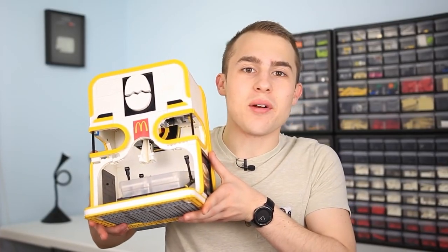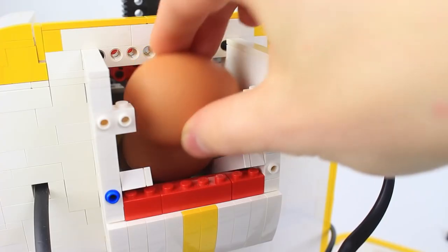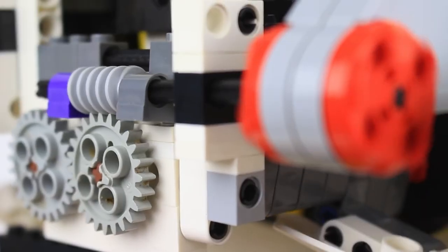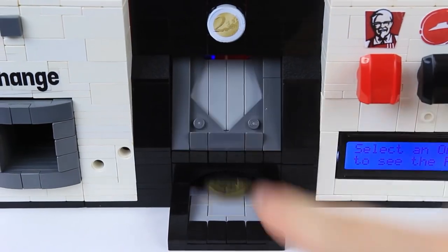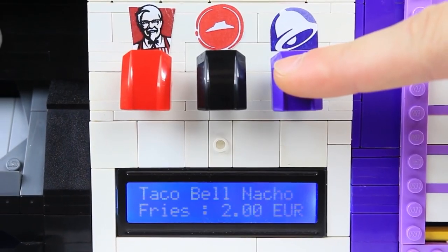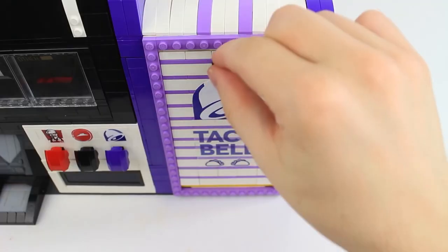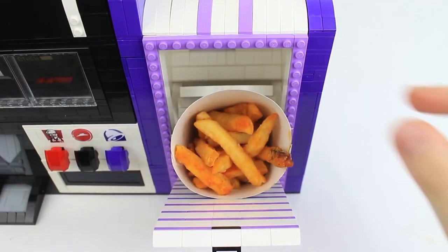Sometimes I come across a YouTube channel and I have to wonder how I've never seen it before. Astonishing Studios is a channel where Marcel makes functional fast food dispensing machines out of Legos. I've been having a lot of fun catching up on some of his most popular videos, including this 3-in-1 Pizza Hut KFC Taco Bell machine — 15 million views. How did I miss this guy?